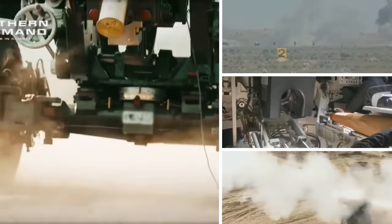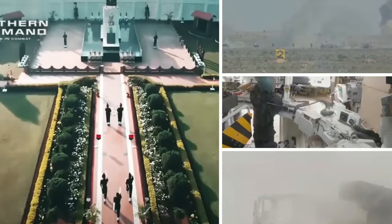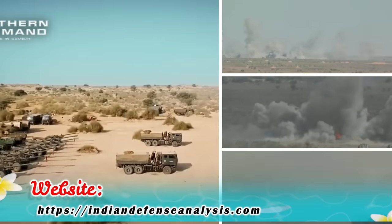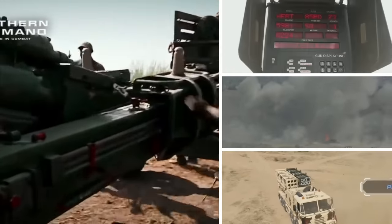An army operates a variety of artillery with different ranges. For example, Bofors, Dhanush, and M777 light howitzers have a range of around 30 kilometers. Vajra and ATAGS, with higher caliber artillery, have ranges of 36 kilometers and 48 kilometers respectively.